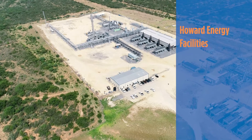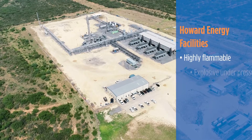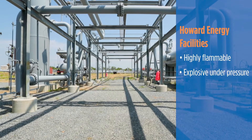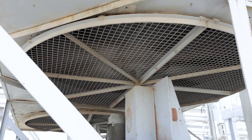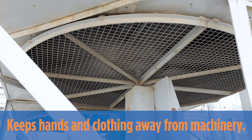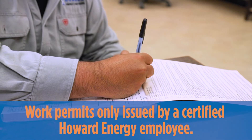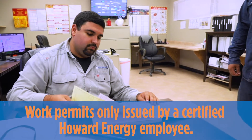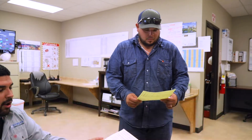At all Howard Energy facilities, the materials worked with are likely to be highly flammable, explosive under pressure, and can reach extreme temperatures of hot and cold. Also, many areas contain rotating equipment, so please keep your hands and loose clothing away from machinery. Work permits are to be issued by a certified Howard Energy Partners employee only. The only permit types issued are for general work and hot work.